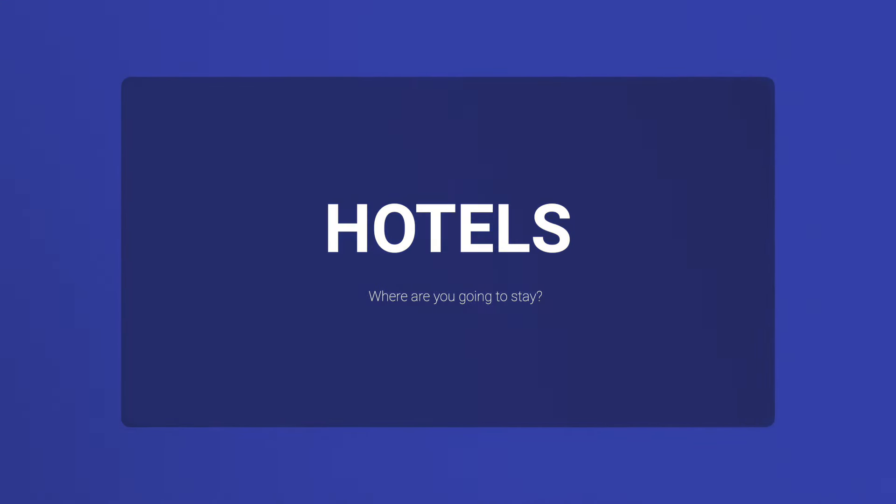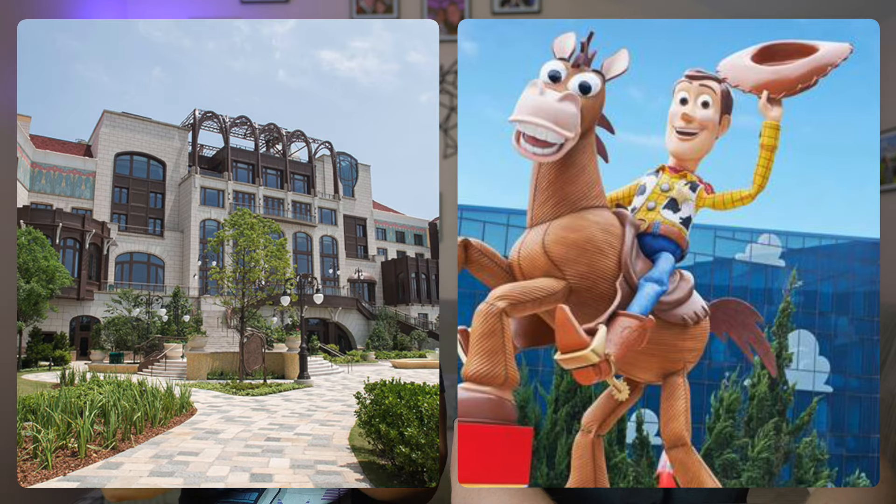We had no doubt we were staying on-site at Disney because we were going for three days in Disneyland. There are two on-site options: the Disneyland Hotel and the Toy Story Hotel, which is what we went for because it looked way cooler and was a lot cheaper. On-site just means you're staying on Disney property rather than an external hotel like a Marriott or Hilton.